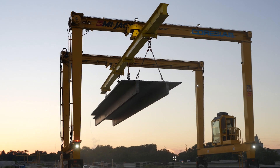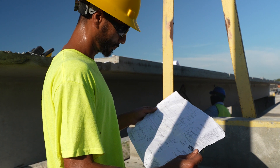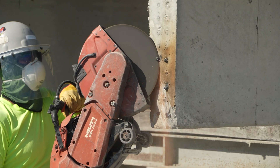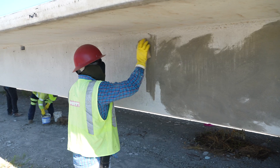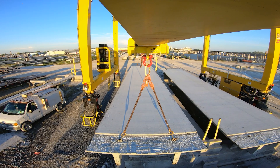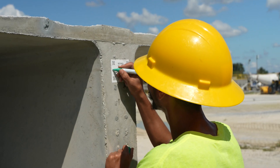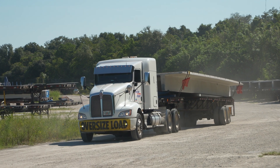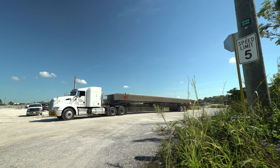Once removed from the form, QC personnel inspect each piece for correct tolerances and aesthetic damages. Some components may require non-structural repair or touch-up. These pieces get transferred to the rework area. Once QC personnel approves repairs, workers load up the order and are ready to go to the job site for installation.